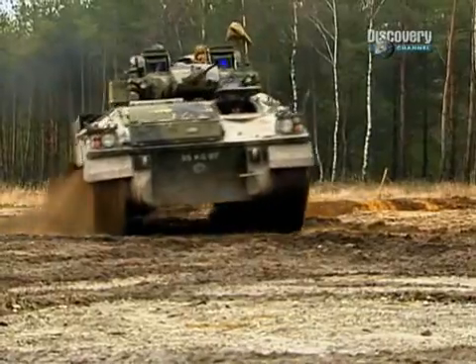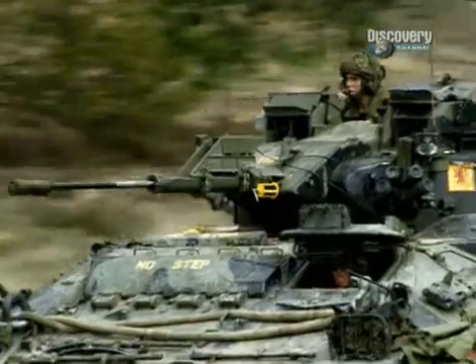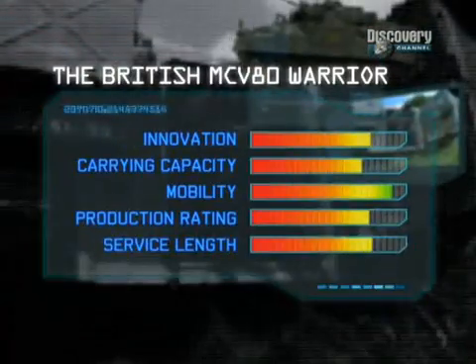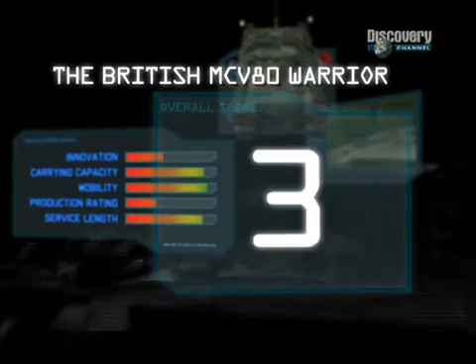It also earns strong marks for service length. But with only 789 built, its production rating lets it down, as does its innovation score. Still, its scores are strong enough to put it firmly into third place on our list of the Top 10 Infantry Fighting Vehicles.